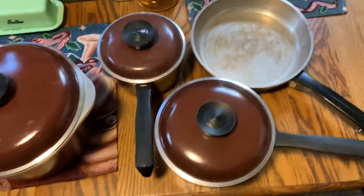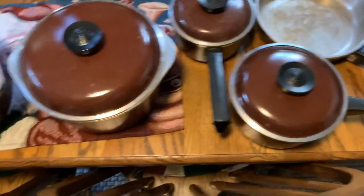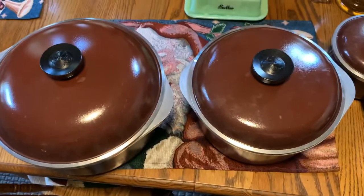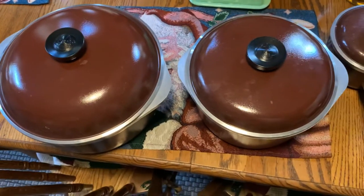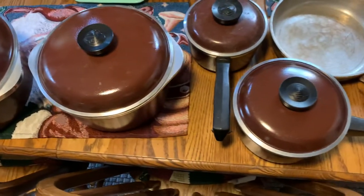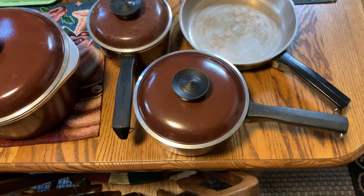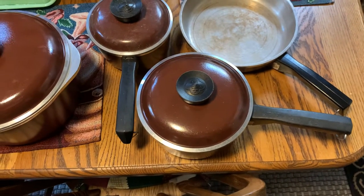There probably is a bigger skillet that goes to this set, and maybe another saucepan, but for 25 cents, how can you beat that? I hope everybody's having a great day — get out there and enjoy the sunshine wherever you're at. I'm going to go wash up my new pots and pans.